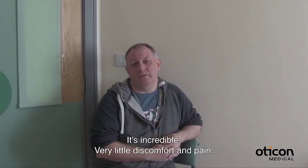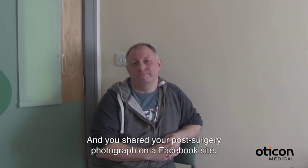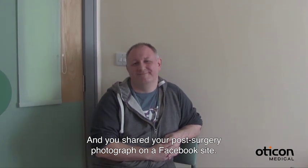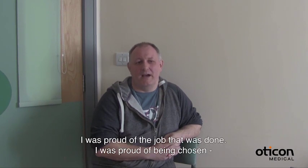And you shared your post-surgery photograph on a Facebook site — what made you share that picture? I was so proud of the job that was done. I was proud of being chosen, or being used for the first kind of operation like that.